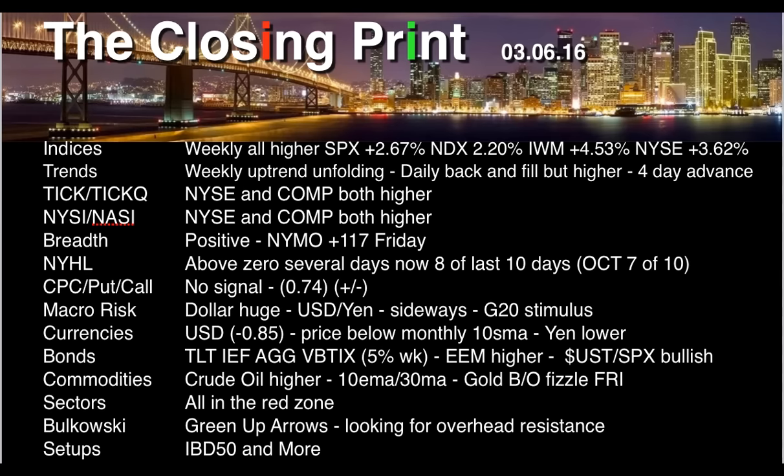NYSE and NASDAQ Composite are both higher with regard to TIC and TIC-Q. So sentiment is positive, but it is overheated. We all saw NYMO hit plus 117 on Friday — I can't recall the last time that's actually occurred. NYHL has been above zero several days now.